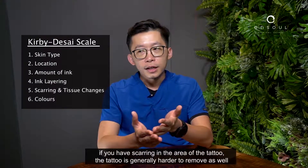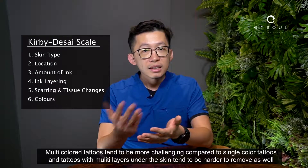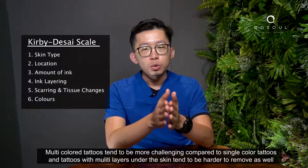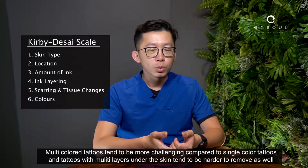If you have scarring in the area of the tattoo, the tattoo is generally harder to remove as well. Multi-coloured tattoos tend to be more challenging compared to single-coloured tattoos, and tattoos with multiple layers under the skin tend to be harder to remove as well.